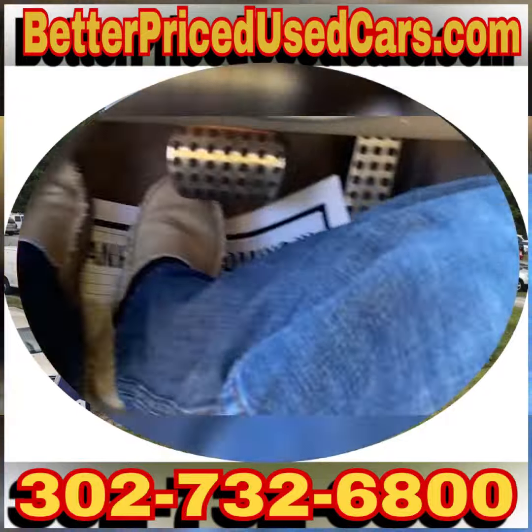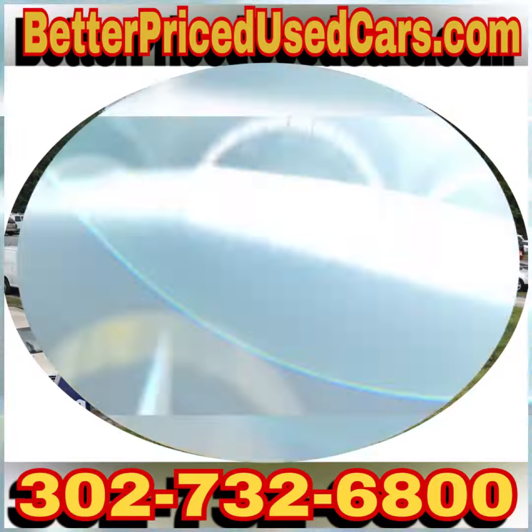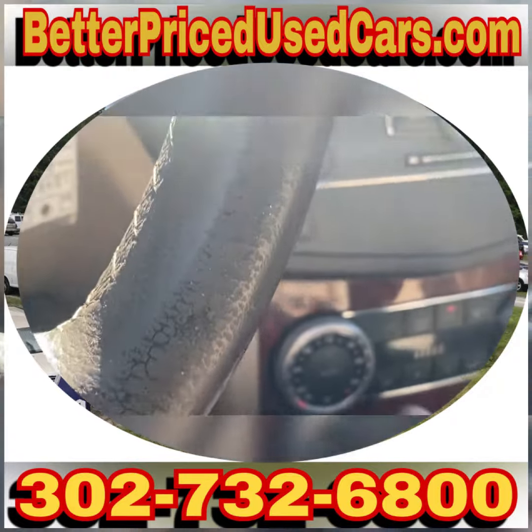I'm being kind of picky on a 13-year-old car that actually runs, drives, shifts, and stops really well. This has 158,000 miles, and it's going to take a trip to the post office.